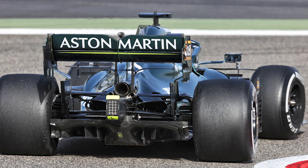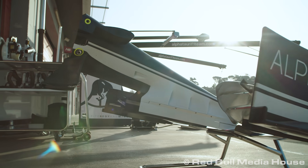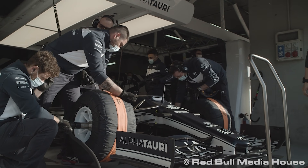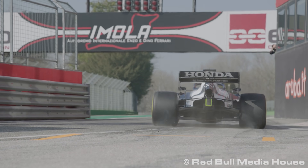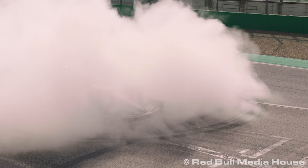From a logistical point of view I totally get it, and this will likely be the case until the world gets back to some sort of normality. But with so little variety when it comes to strategy, anything that can be done to mix things up is always welcome, and drivers or teams picking their own allocation at least added something to a race weekend.